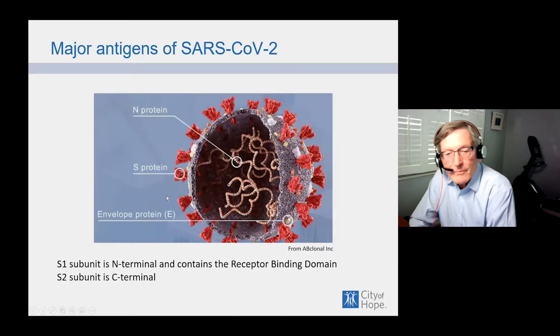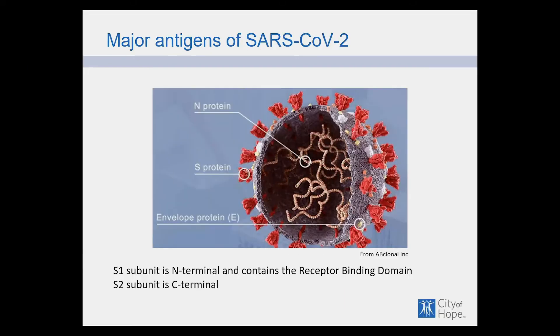Let's talk about the virus and the antibodies that react to it. The spike protein, shown in red, is the S protein — it's a trimer, meaning it has three proteins, each with an S1 subunit at the N-terminal containing the key receptor binding domain that allows the virus to attach to cells, and an S2 at the C-terminal region. It also has an internal nucleocapsid protein, which is very immunogenic, and a number of other proteins in the membrane and envelope about which less is known immunologically.